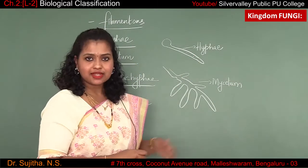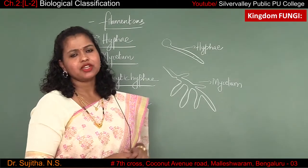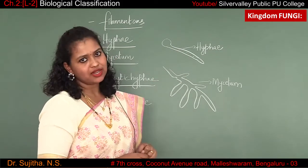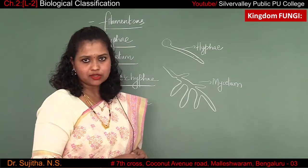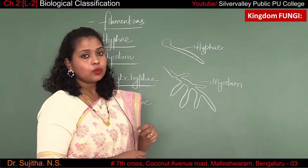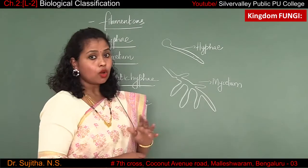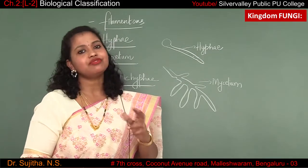What is the difference between hyphae and mycelium? Hyphae is a long filament thread-like structure — it is single and contains cytoplasm and nucleus. Similarly, mycelium also contains cytoplasm and nucleus. But the difference is that when there is a network of hyphae — when the hyphae forms a network structure — then you call it mycelium. Both hyphae and mycelium are present inside the body of the fungi.